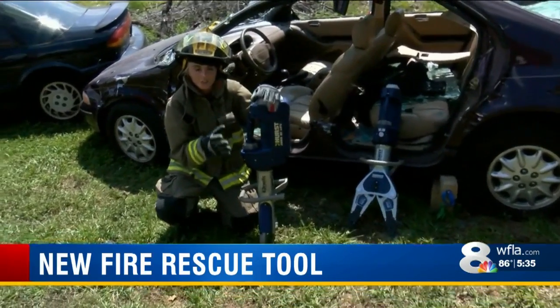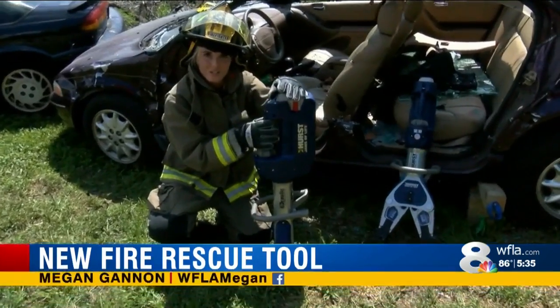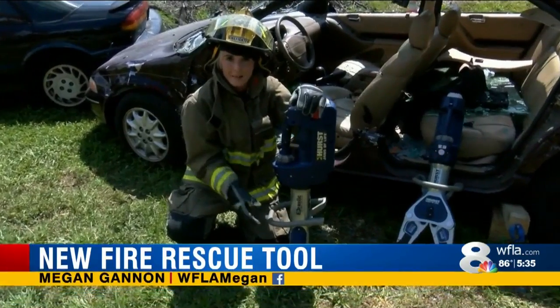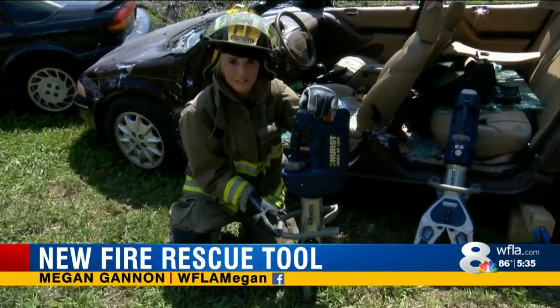The Pasco County Fire Rescue already has three sets of these new tools, and they're currently in the process of writing a grant to purchase more. Reporting in Pasco County, Megan Gannon, News Channel 8.